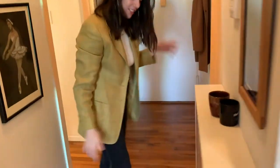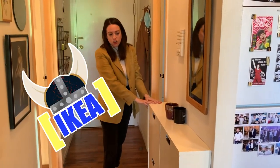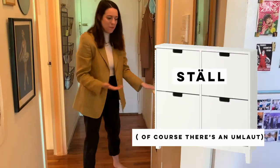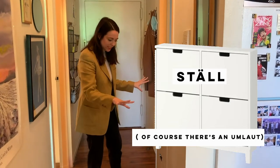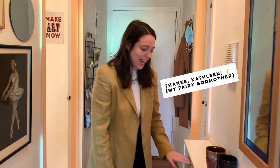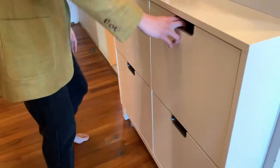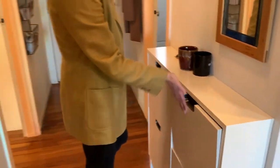Next we have our little hallway. Another favorite piece of mine is this IKEA shoe storage system. It was super easy to put together and it's really sleek — a really nice place to put your keys or anything you need to drop off when you come inside. It has an incredible amount of storage, so we have tons of shoes in here and even one section for umbrellas. That's been really, really great.